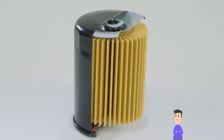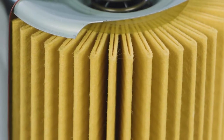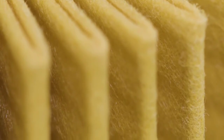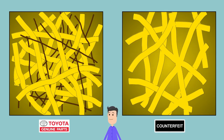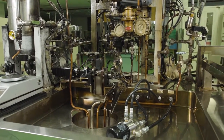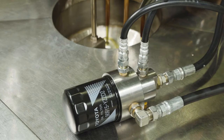See that yellow part? That's what filters your oil, and it affects engine performance too. Let's take a closer look. What a difference — the genuine filter on the left is so dense.